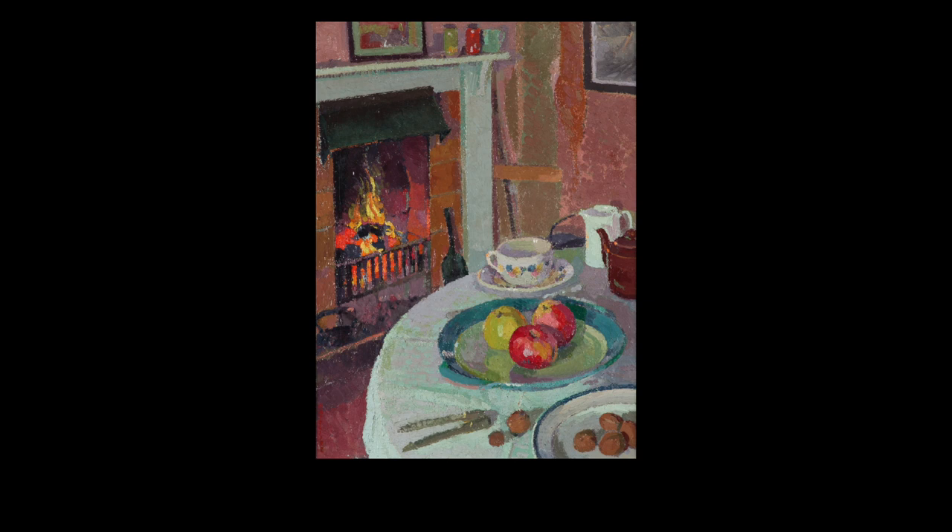When we explore an artwork with mindfulness, we're paying attention to its formal elements: colour, line, texture, and shape.